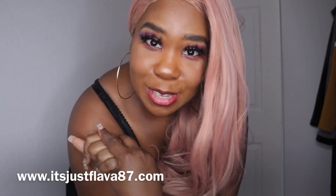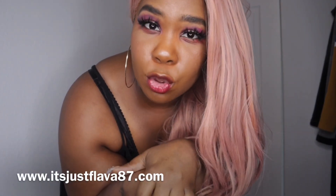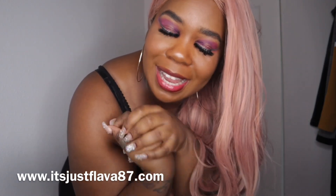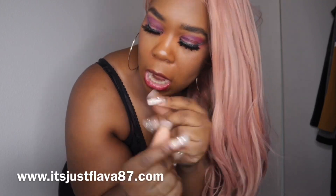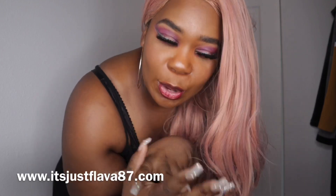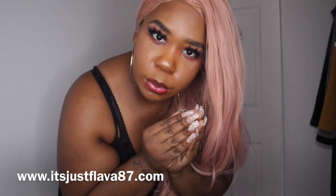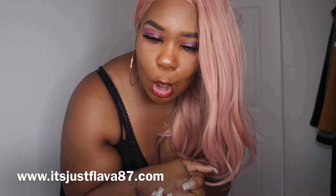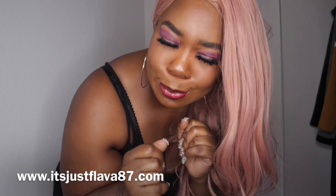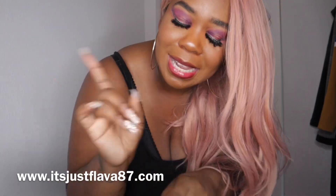What's up y'all, welcome to Flavor's Closet! Today I'm going to show you guys a few outfits that I have in my closet that I will be putting up on my website. Today is my birthday — hey hey hey — so that's why I got a little makeup on and stuff. If y'all want to send me something, my Cash App will be down below in the description box.